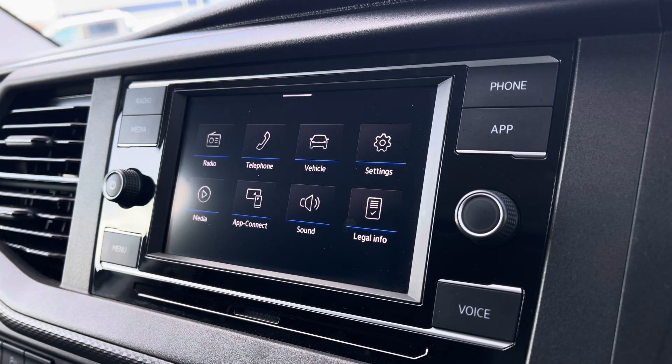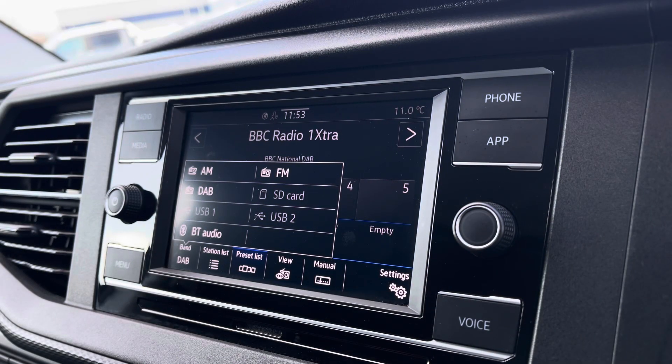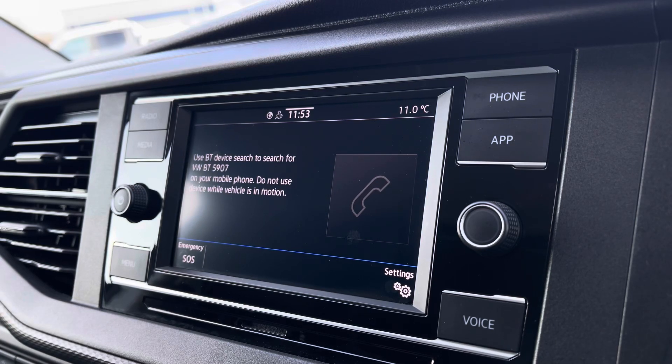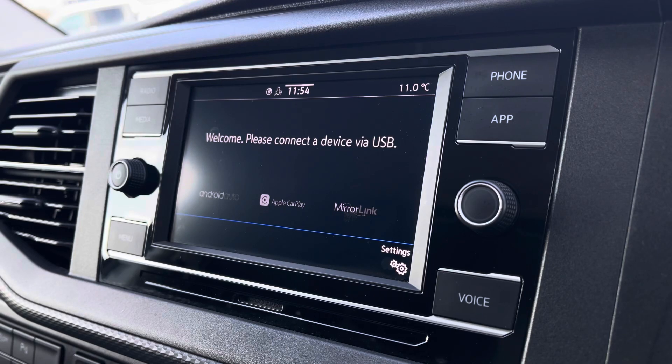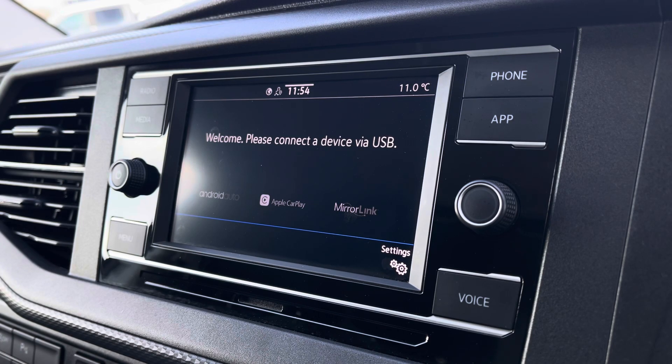There are plenty of options that you can access on the main menu of your infotainment system. These include DAB digital radio, as well as AM, FM and Bluetooth media connections. You are also able to connect your phone via Bluetooth to make hands-free calls. You have AppConnect, allowing you to connect your phone via Android Auto or Apple CarPlay, to access applications such as Spotify, Apple Music and plenty of other road-safe apps.